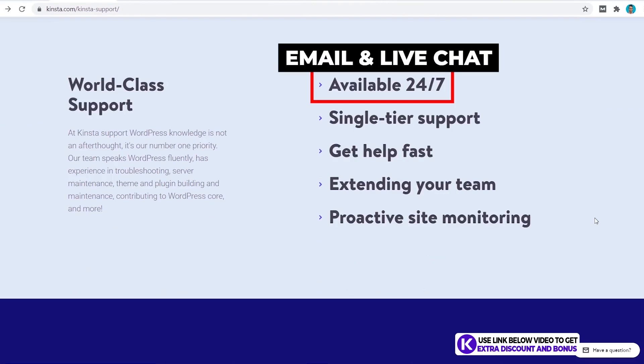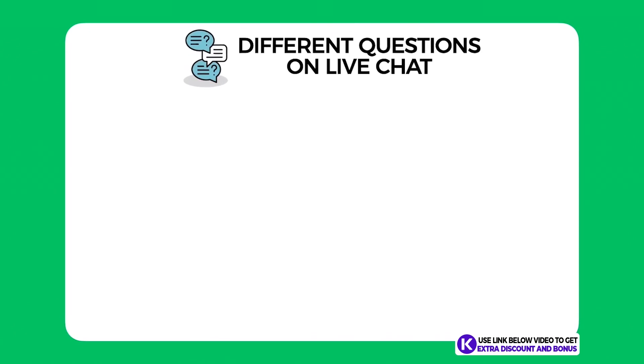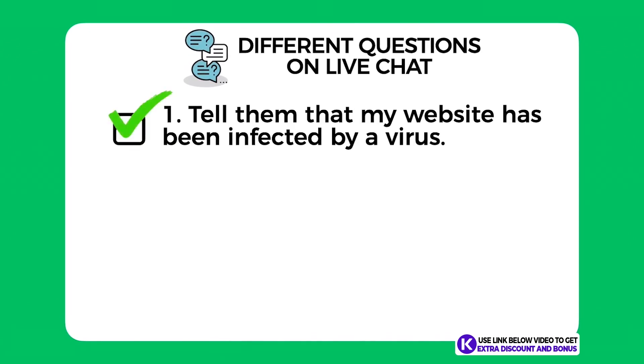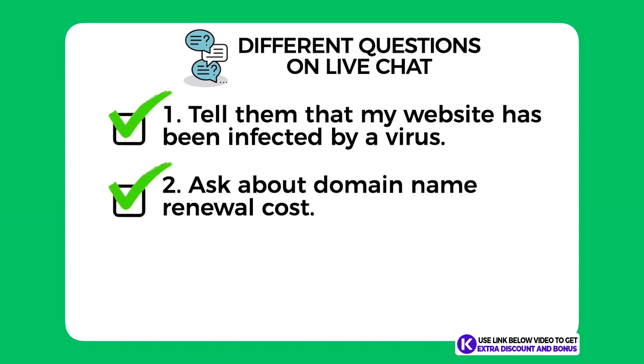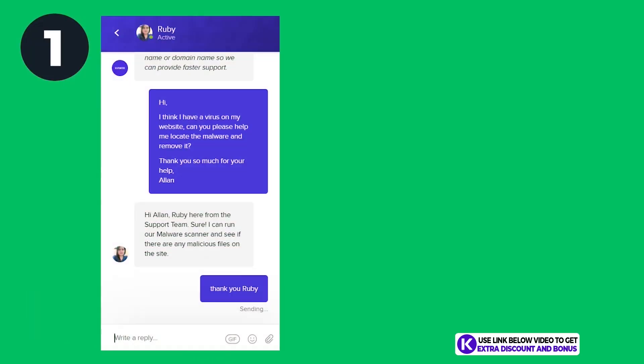Support: Kinsta provides 24/7 customer support through email and live chat. Unfortunately they don't have phone support, which is not ideal for anyone who prefers that method. I tested them by asking three different questions on live chat: one, I told them my website had been infected by a virus and asked for help; two, I asked a quick question about their domain name renewal cost; and three, I asked if they could install an SSL certificate and Cloudflare for me as a complete newbie.